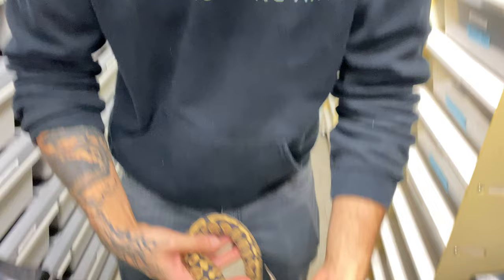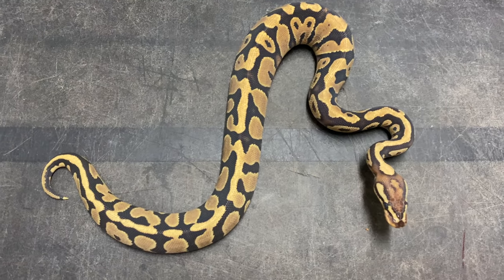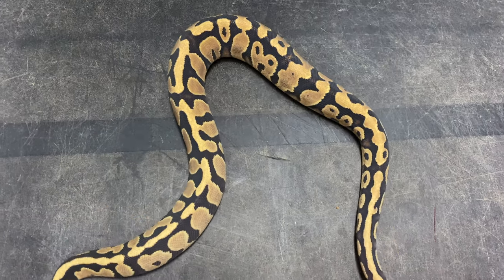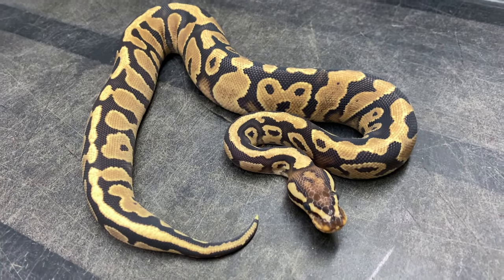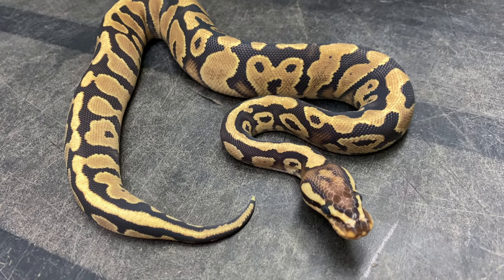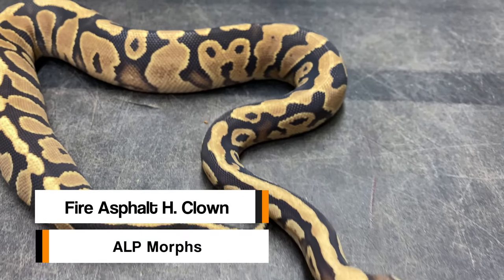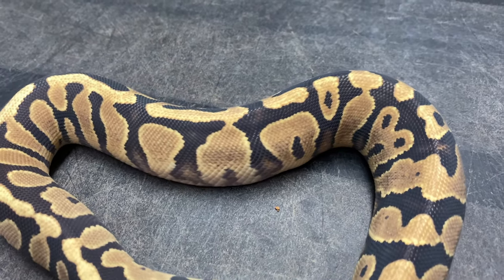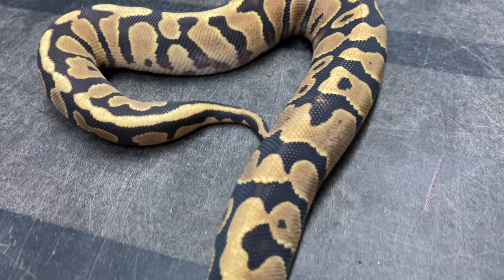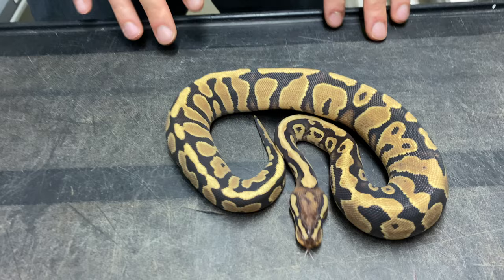The first animal is unfortunately in shed, but I feel like we're gonna be pretty lucky - all the others are not in shed. This little girl is coming from April at ALP Morphs. This animal is a fire asphalt 100% het clown. As an adult, imagine just putting a single yellow belly clown to her - we'd get some fire freeway clowns. This animal is going to be really helpful in the future for making freeway clowns.